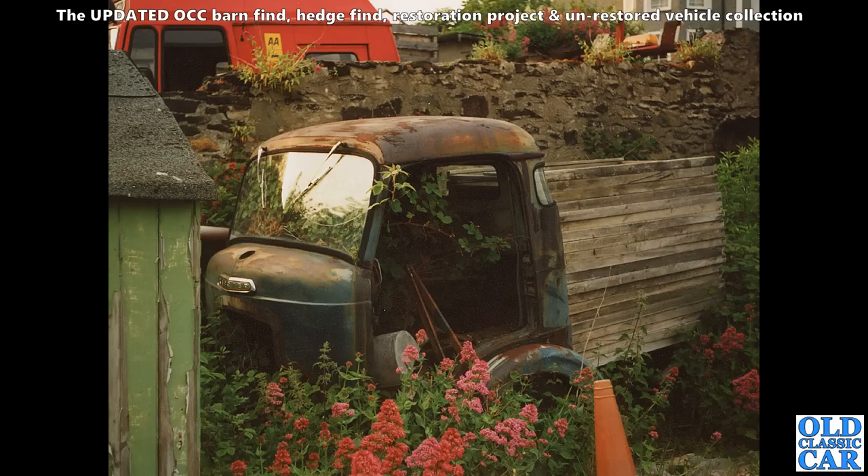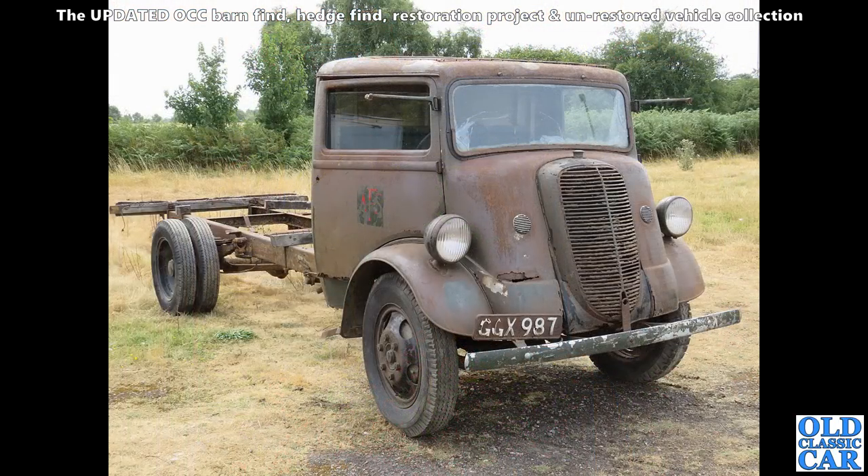Hiding behind a wall was this little carrier. It's no longer there — I did check not that long ago. Must have been interesting getting it in there, but sadly it's long since disappeared.